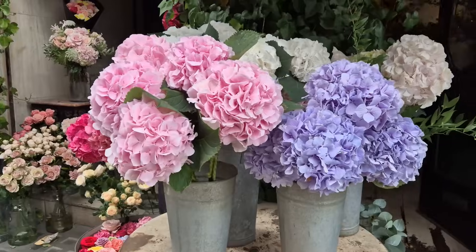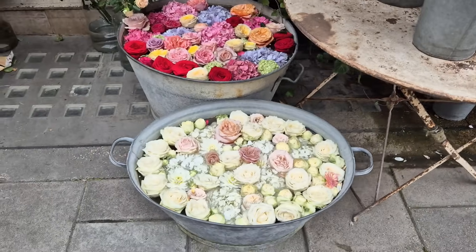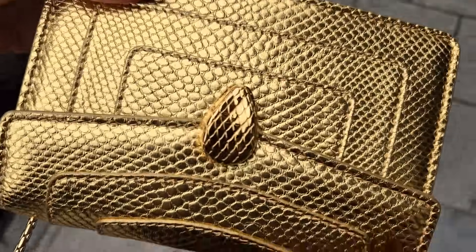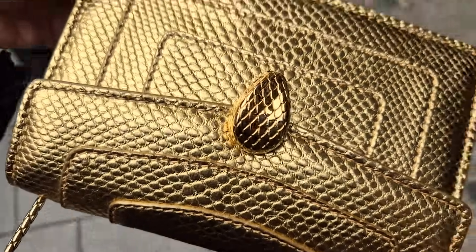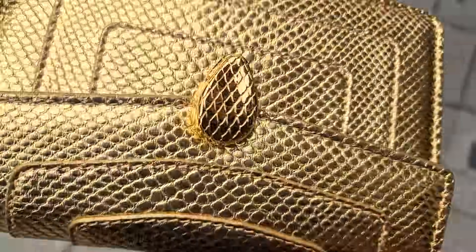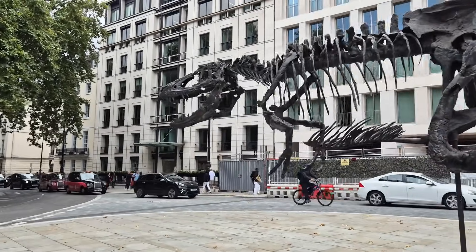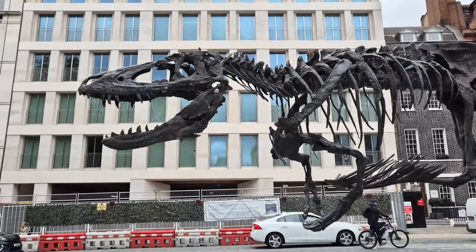I'm just walking past Claridge's, and it has some of the nicest bars if you're ever in London and you want to go to a nice hotel bar. Look at these beautiful flowers. And by the way, guys, this is the bag I've chosen for today — my gold-plated Karung bag. The entire bag is gold-plated, 24K. All of this is just too nice not to show you. And for the little nerd in me, look at this dinosaur skeleton — that's art.